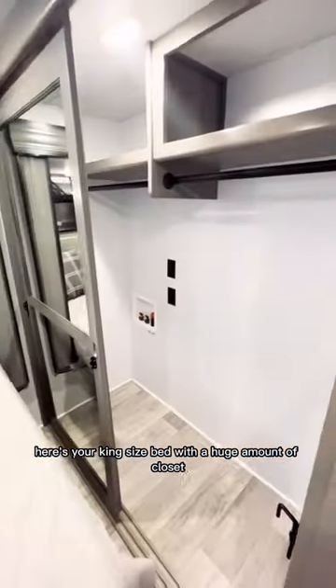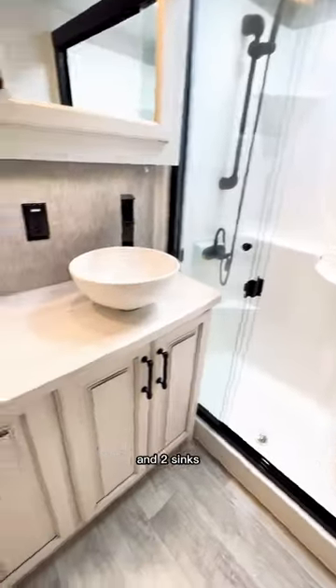Here's your king-size bed with a huge amount of closet space to put your washer and dryer. And finally, the bathroom with a big shower and two sinks.